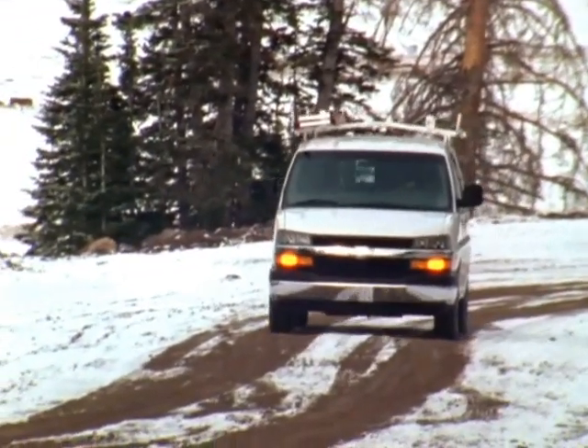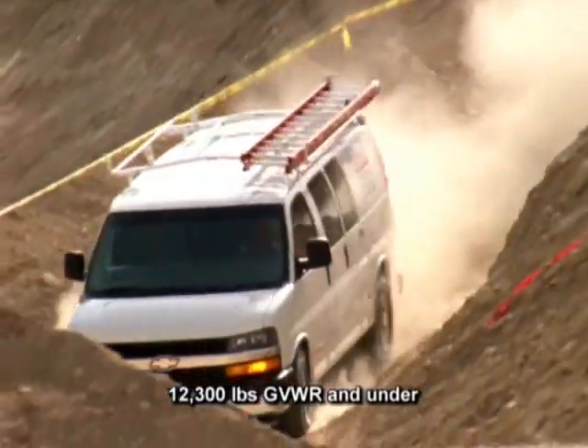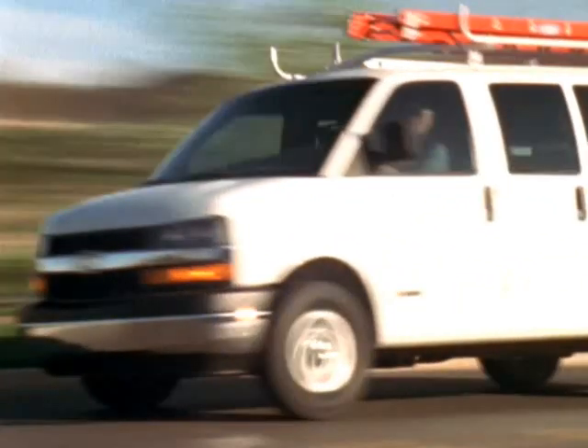All-wheel drive equipped models feature an independent torsion bar suspension, unique for full-size vans. With its ability to absorb suspension movements, this suspension contributes to precise control and a comfortable ride.